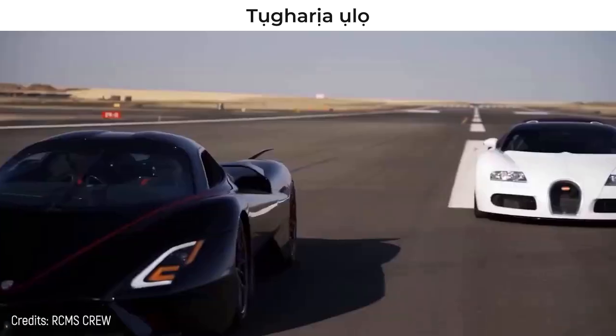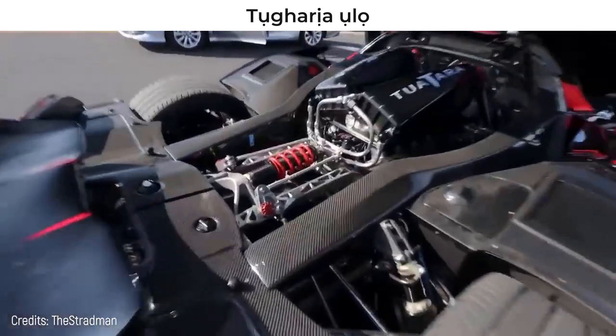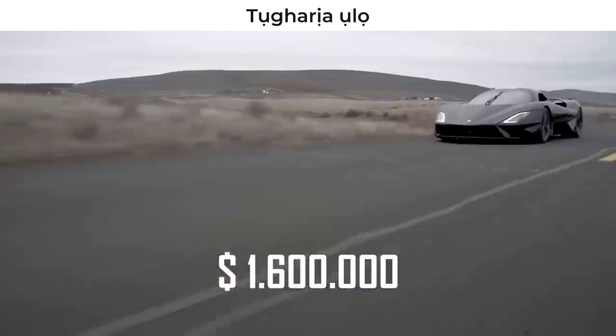The repeated test resulted in 286 miles per hour – a big difference. If you want to own this super-elegant car that is fast enough to be included in this top 10, you must invest no less than $1.6 million.